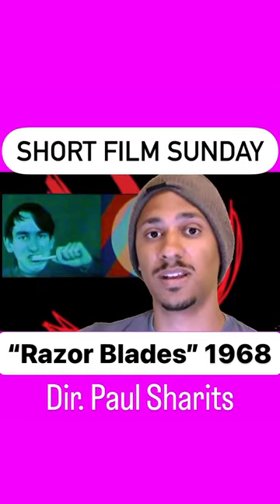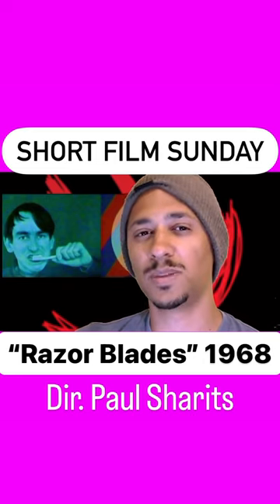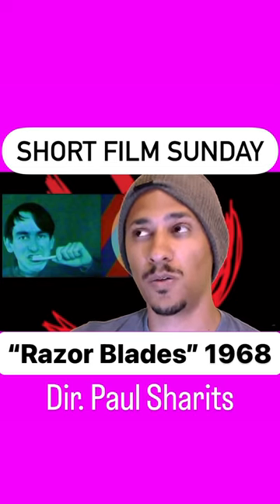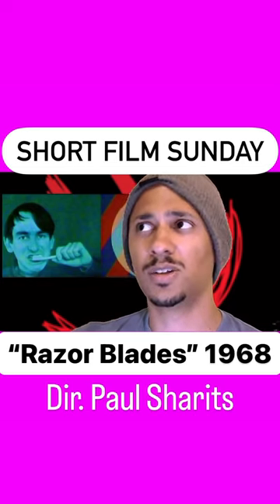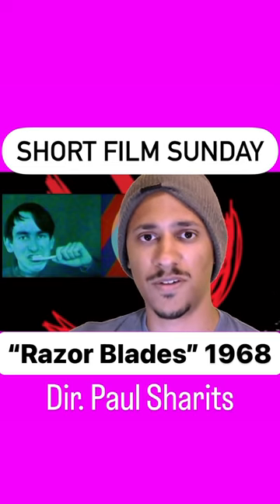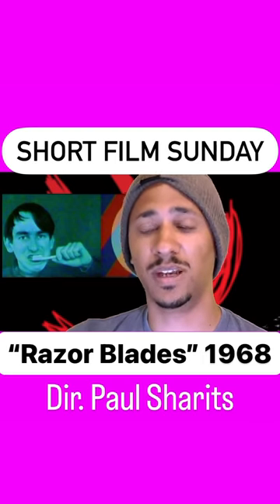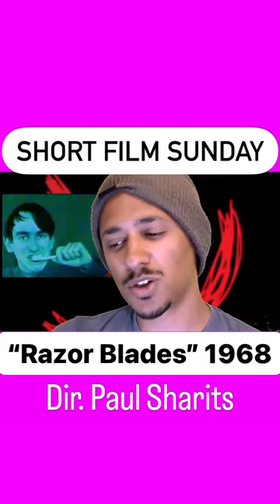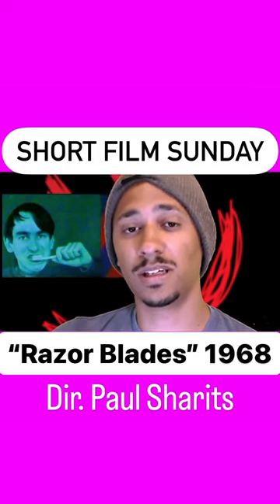It features a split screen with different images flashing on either side, and while a lot of structural film is very spare, this film overwhelms you with color and images and shapes, including a man brushing his teeth and circles of different sizes and a fetus and a penis. So there's your penis warning. It's a very aggressive short. It seems to want to alienate, but if you like being challenged, I think you're really going to love it.